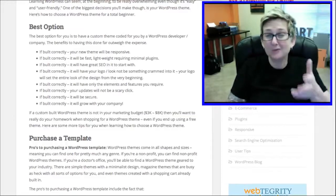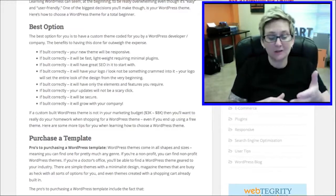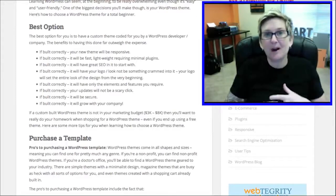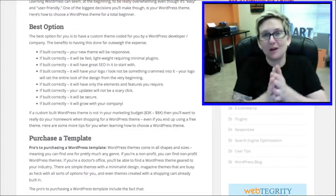It should be able to expand easily and quickly and grow with your company. That's really why we suggest you connect with a WordPress developer company that can sit down with you, game plan your entire project, and build from scratch your custom theme.